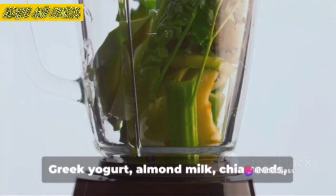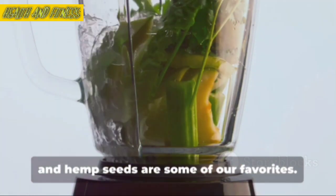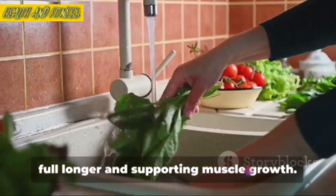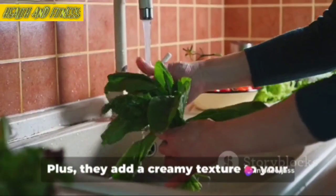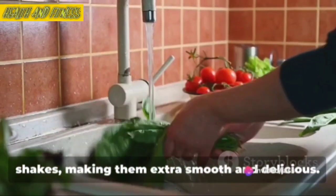Moving on to our protein sources. Greek yogurt, almond milk, chia seeds, and hemp seeds are some of our favorites. They're rich in protein, helping you feel full longer and supporting muscle growth. Plus, they add a creamy texture to your shakes, making them extra smooth and delicious.